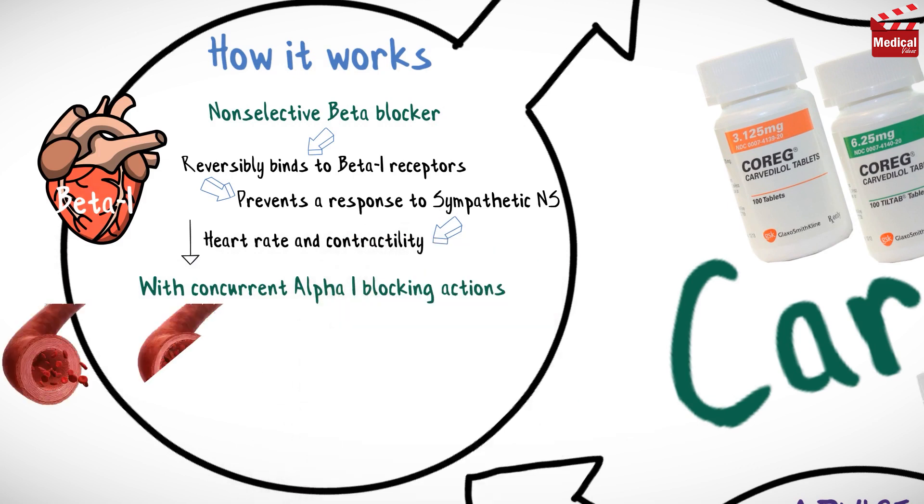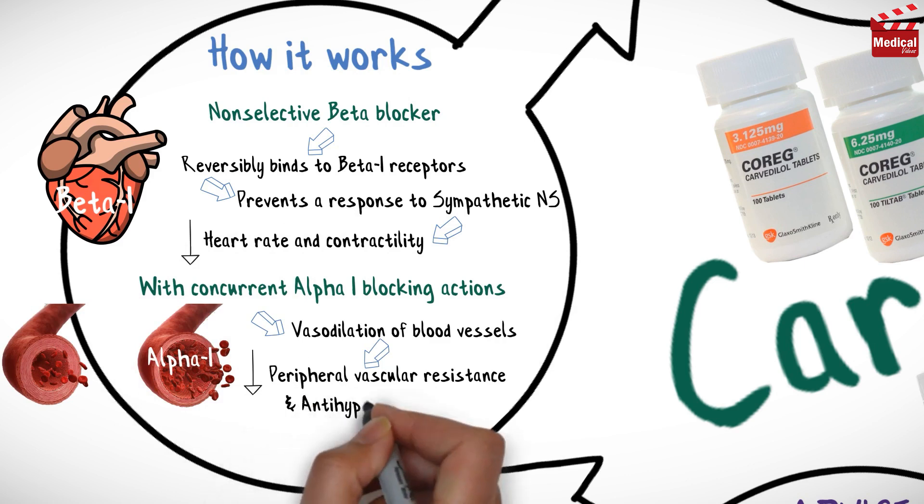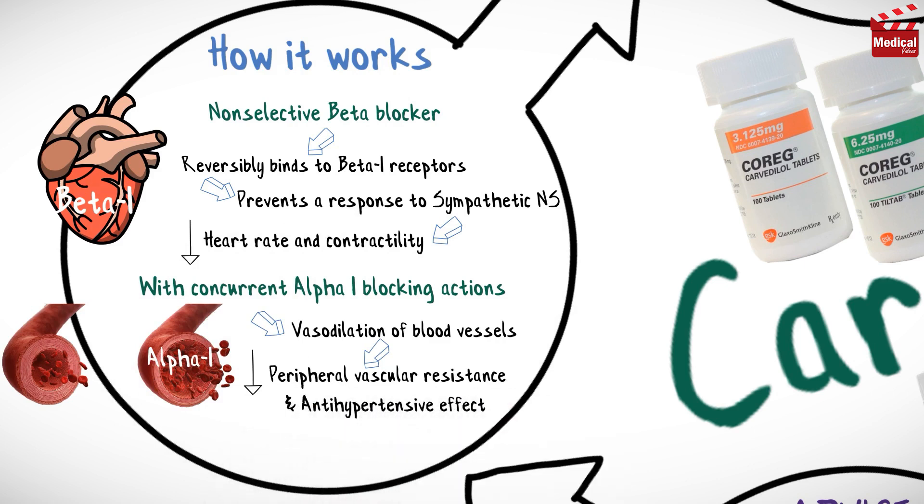Carvedilol blockade of alpha-1 receptors causes vasodilation of blood vessels. This inhibition leads to decreased peripheral vascular resistance and an antihypertensive effect. And of course there is no reflex tachycardia response, due to Carvedilol blockade of beta-1 receptors on the heart.